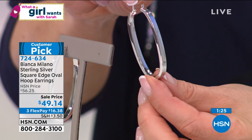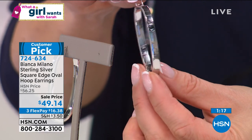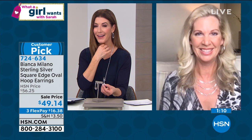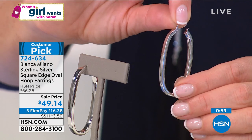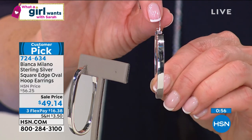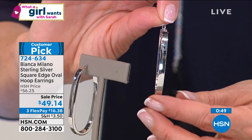Why not feel bright and beautiful every single day with these earrings? These are so beautiful — they're flashy, going to catch the light, and they frame your face beautifully. Look at how substantial the precious metal is — this is not a small, thin, wimpy earring. It's not going to go unnoticed. These are very big statement hoop earrings. To have something that's all Italian for under $50 is a rare find. If you love all precious metal and have sensitive ears, this is perfect. It is the last day at this price — not to be seen again. Jump on in, get yours home.